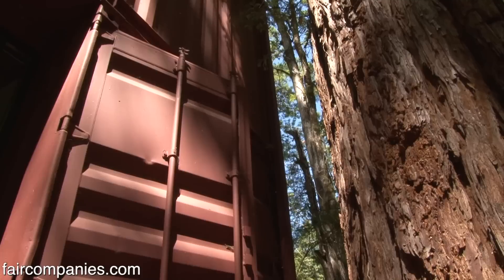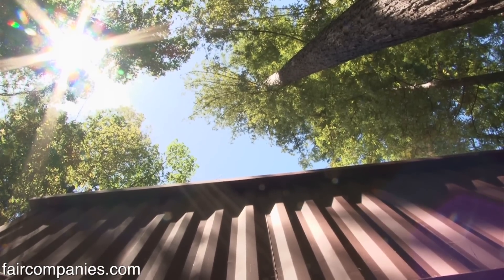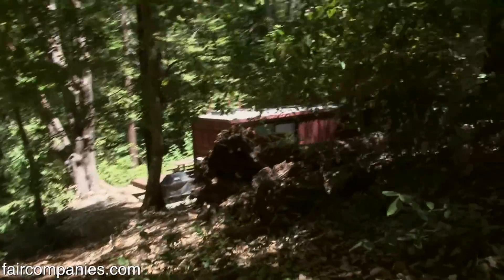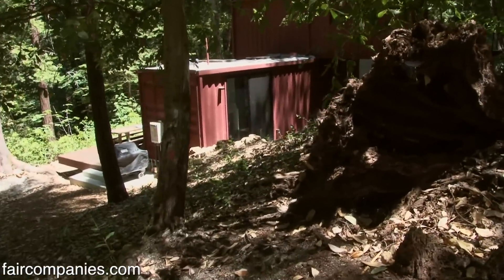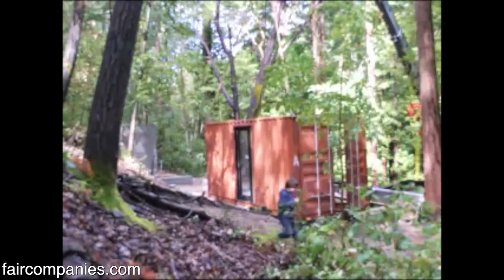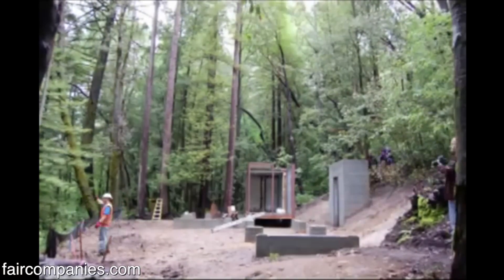We wanted to build a really modern cabin, so I started looking at prefab houses until we really looked at the road you just drove in on. You can't bring a prefab house in here, but you can bring a shipping container because it's eight feet wide. That was the beginning — we thought it would be a great way to save money, have a metal box in the woods that doesn't rot or burn.